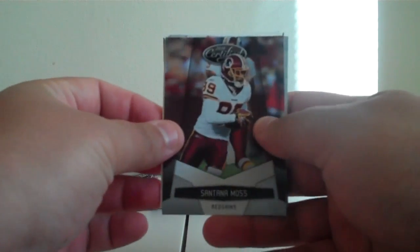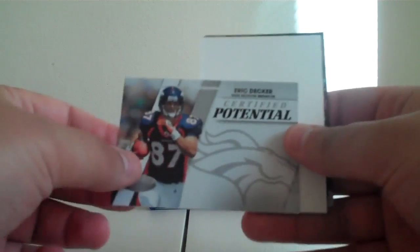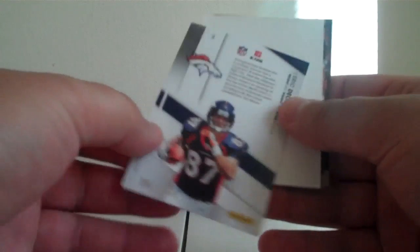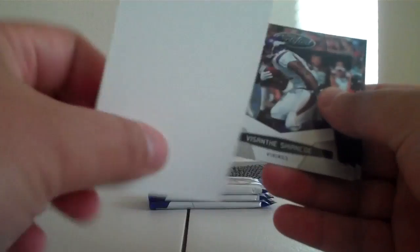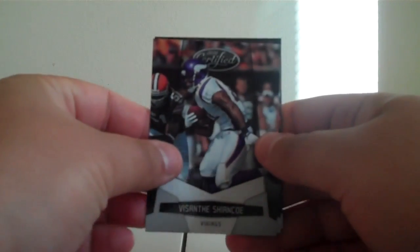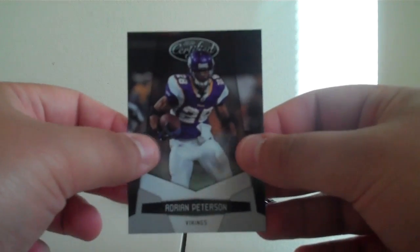Next pack. Santana Moss for the Redskins. Certified Potential Eric Decker for the Broncos, numbered 382 out of 999. Filler card. Vasanti Shanko for the Vikings. Greg Olsen for the Bears. Adrian Peterson for the Vikings.